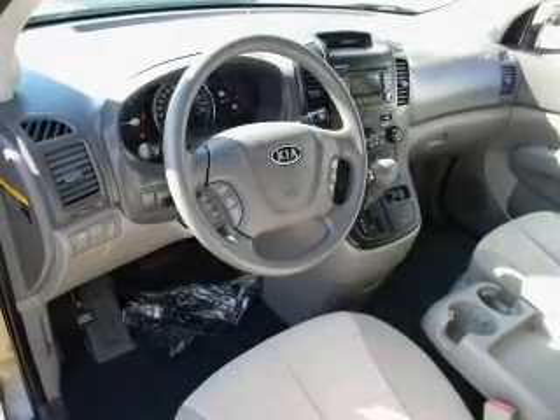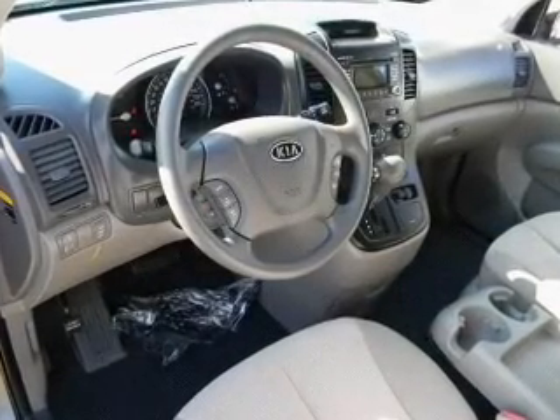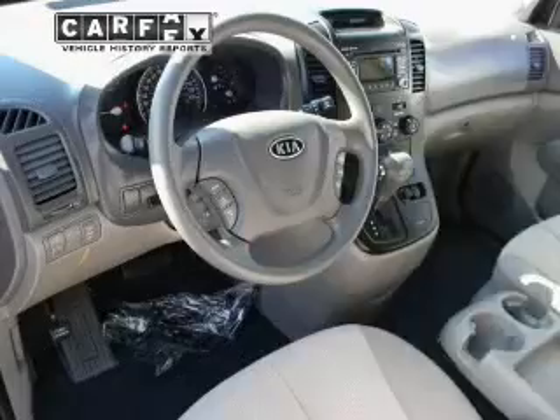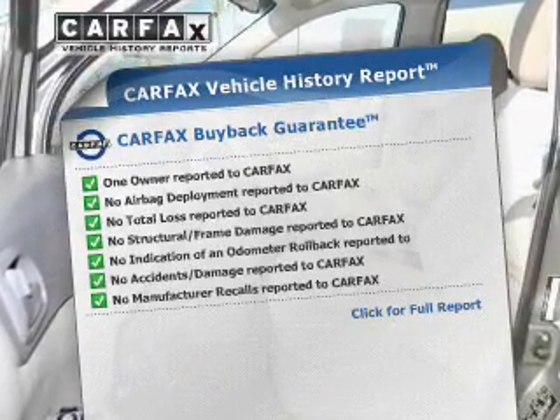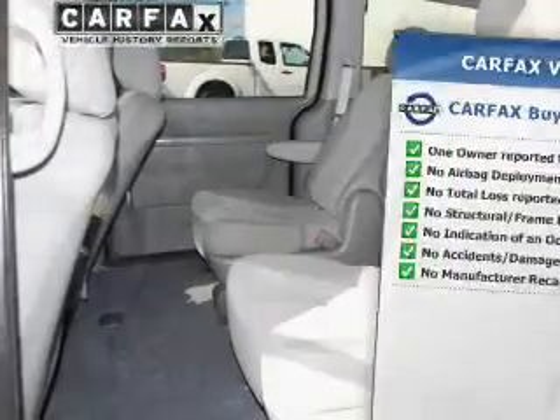The anti-lock braking system will keep you safe on the road. Pamper yourself with memory settings. Rest easy knowing this vehicle comes with a Carfax Vehicle History Report from Carfax, the most trusted provider of vehicle information.